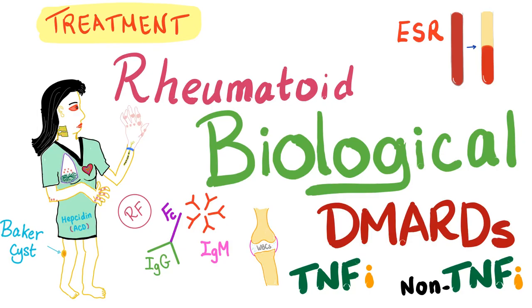Hey, it's Medicosis Perfectionals where medicine makes perfect sense. We continue our rheumatology playlist. In the previous video, we talked about the synthetic DMARDs. Today, we'll talk about the biological DMARDs.